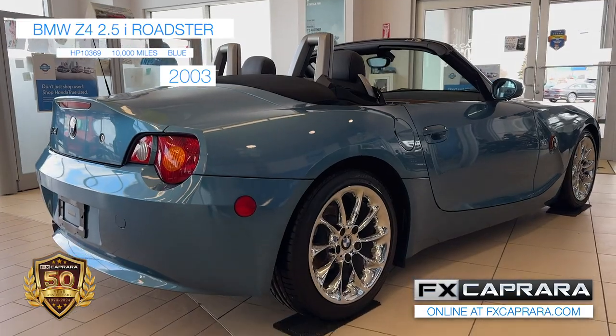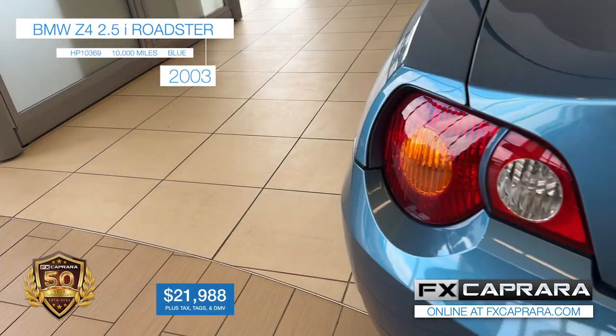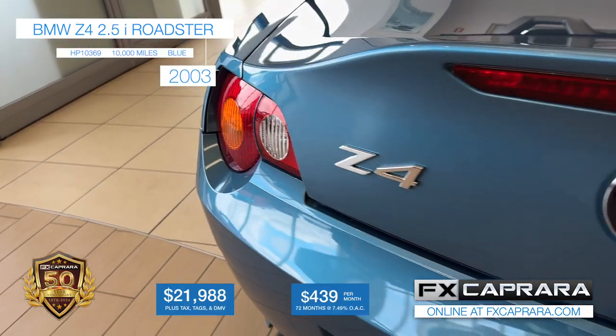Dad sure is out hunting for those one-of-a-kind rides. Let's recap this 2003 BMW Z4 with just 10,000 miles. Own it today for just $21,988, or nothing out of your pocket, just $439 a month.